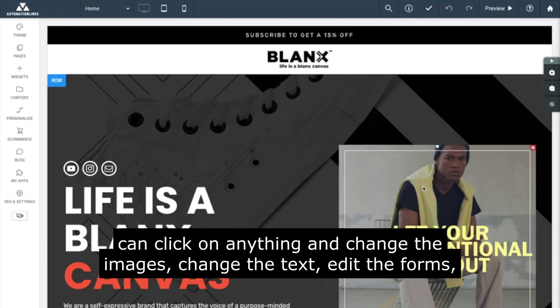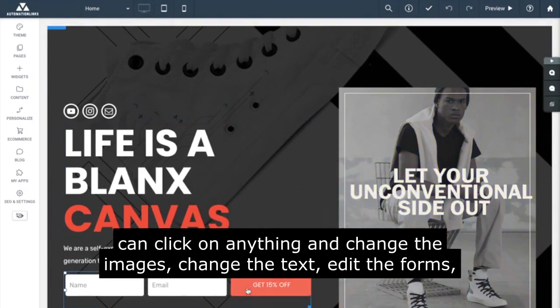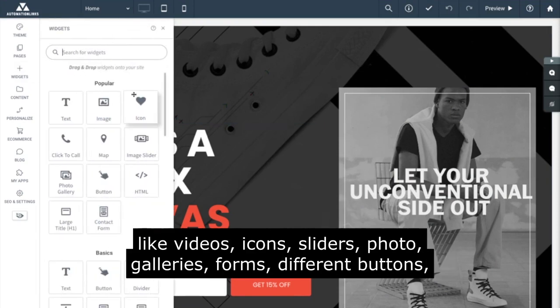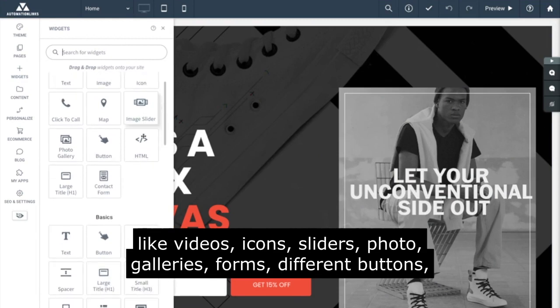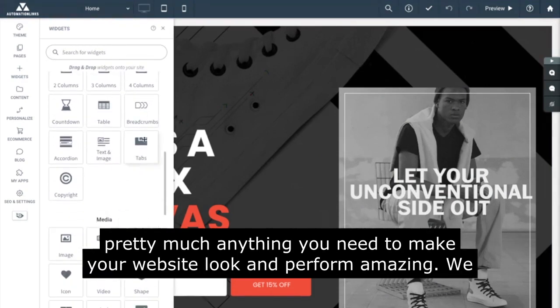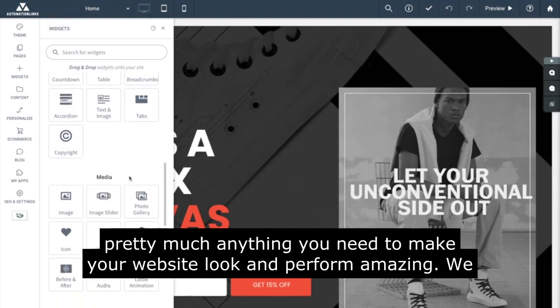You can click on anything and change the images, change the text, edit the forms, change the copy. It also has tons of different widgets you can add, like videos, icons, sliders, photo galleries, forms, different buttons — pretty much anything you need to make your website look and perform amazing.